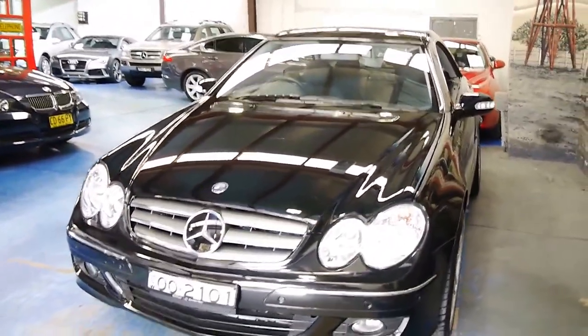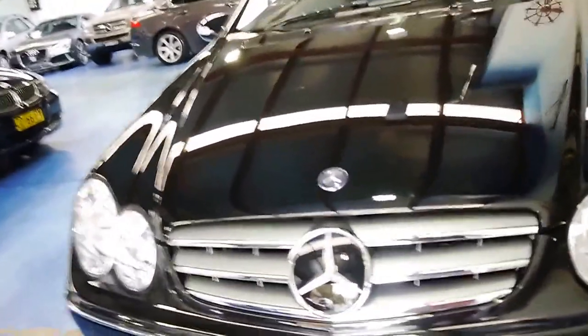Obviously it's got parking sensors front and rear. You can tell when these cars have radar cruise control — they have this different-looking Mercedes badge on the front.